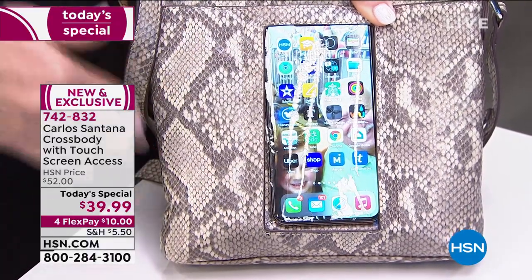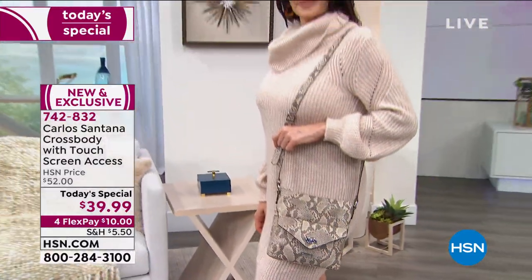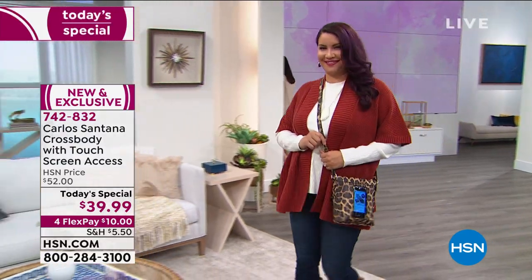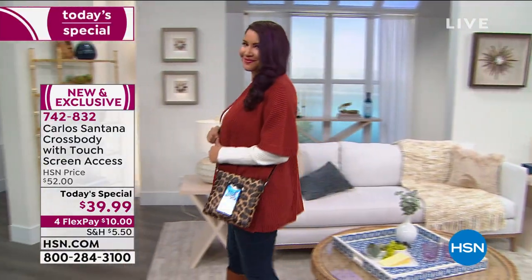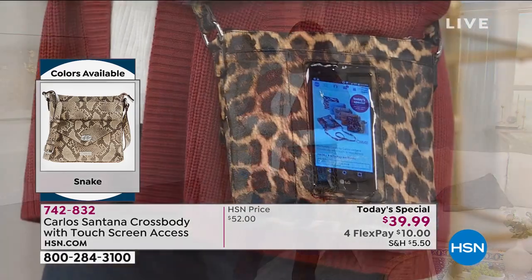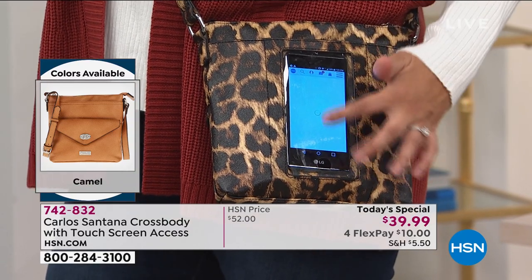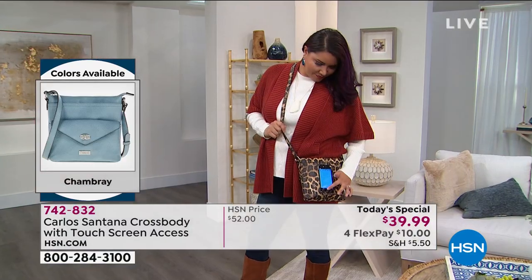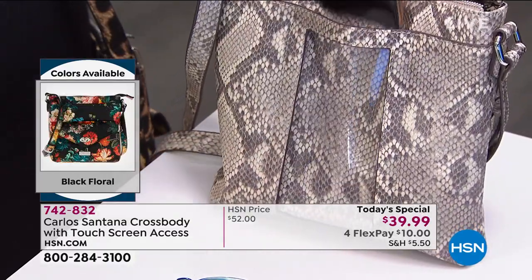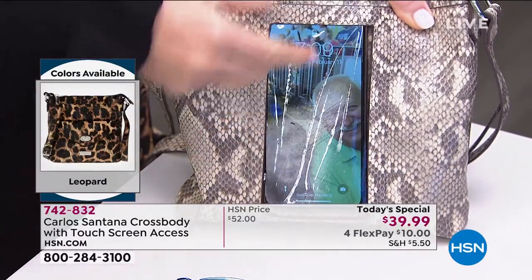What's the problem with most purses? They're a bottomless pit — the phone ends up at the bottom and we can't find it when it rings. My voicemail should say, 'Hi, this is Amy Morrison. I cannot find my phone. When I do, I will call you back.' That happens to all of us. With this bag, there is a perfect place for your phone right there. If you don't want the screen out, just flip it around. If you do want to access it, it's all touchscreen — you just touch it like you normally would.